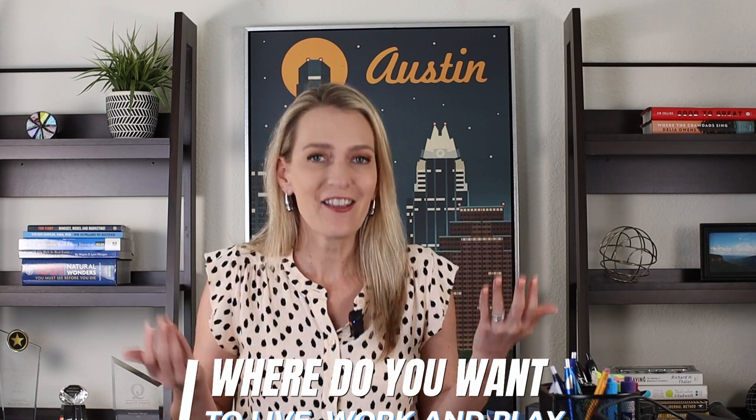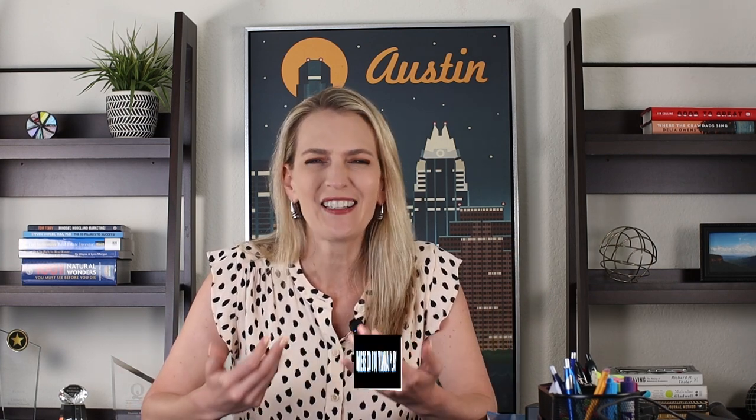Whenever we meet with new clients, we always try to figure out three things: where do you want to live, work, and play? Live means the style of home you're looking for — do you want a huge house, a small house, what's your budget? The second is where are you going to work, because commute times in Austin can be really extreme, and we want to make sure that if you have to drive into downtown or to the airport on a frequent basis, you're not going to hate a really long commute. The third thing is where do you want to play — what kind of lifestyle do you want? Do you love being on a golf course, in the heart of the city in a highly walkable area, or out in the suburbs? Once we get a feel for what you're looking for, it's so much easier to narrow down neighborhoods and that's where the fun begins, as you start to discover where you want to find your home in Austin.